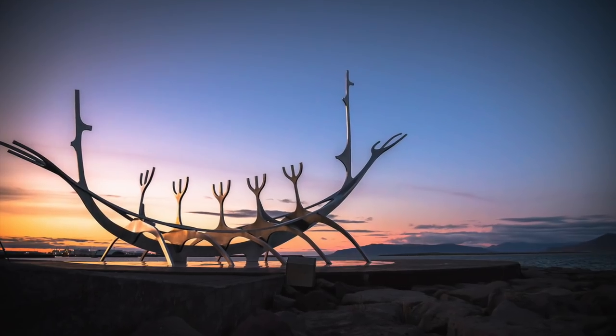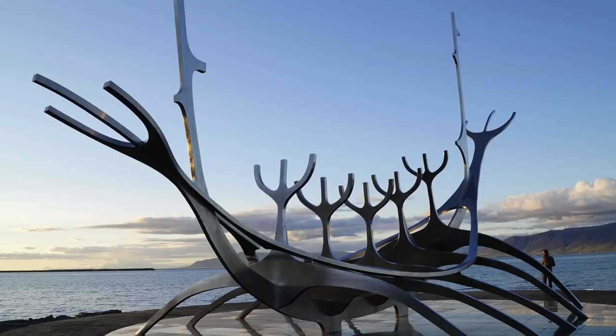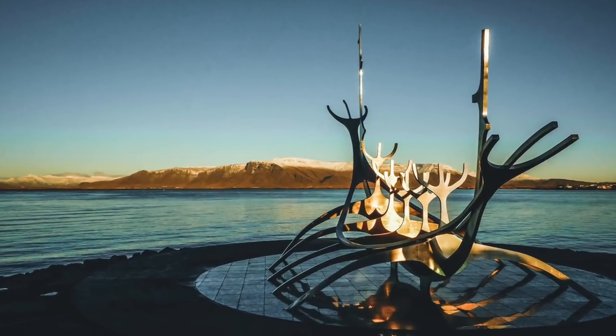Sólfar means the Sun Voyager in Icelandic. This is a sculpture that's actually a tribute to the sun, and it represents discovering uncharted territory.